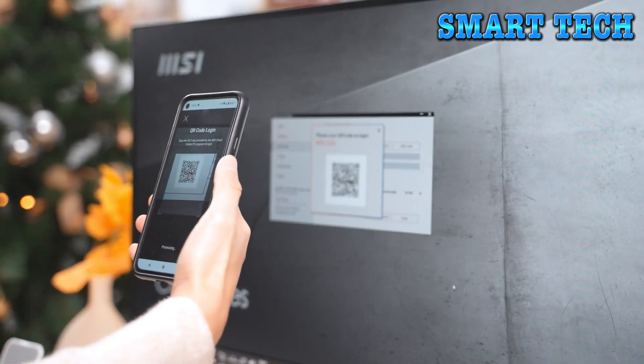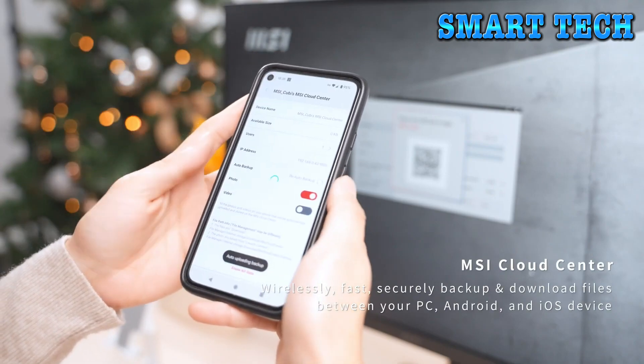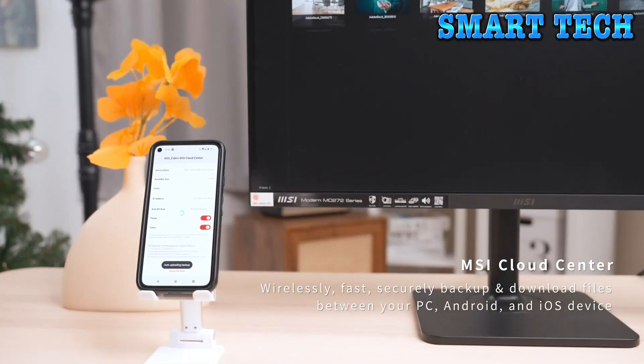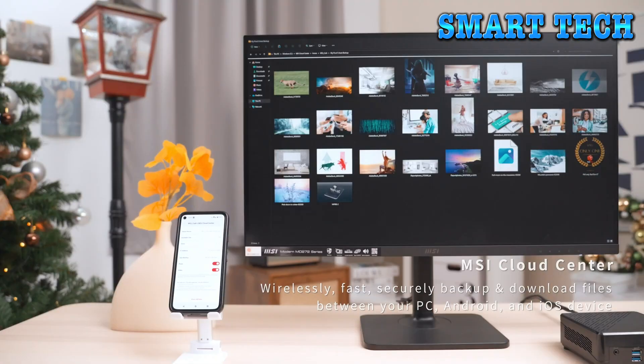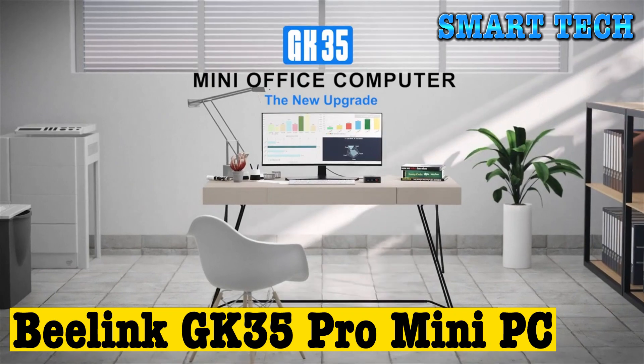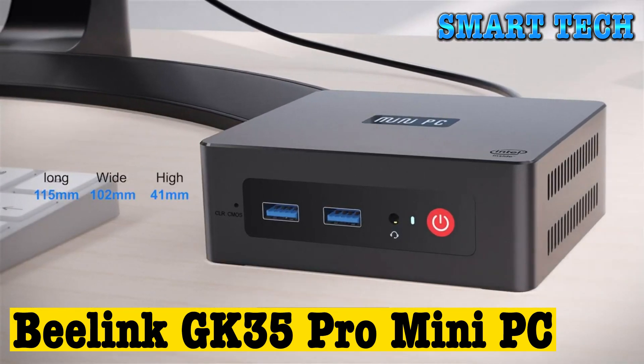Hardware platform: PC. Operating system: Windows 11 Home. Item weight: 2.85 pounds. Color: black. Processor brand: Intel. Flash memory size: 8 GB. Hard drive interface: solid state. Hard drive rotational speed: 0.01. What kind of office environment will be more comfortable? Let GK35 Pro tell you.